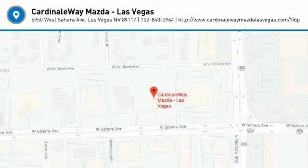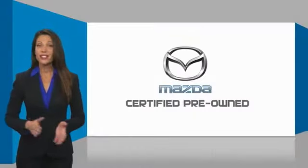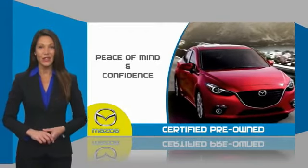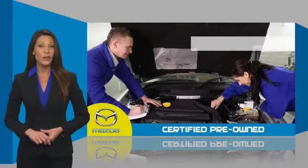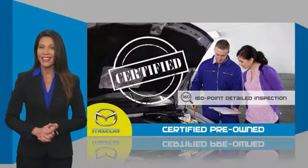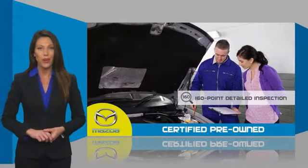Your new ride is just a phone call away. Mazda certified pre-owned vehicles provide you the peace of mind and confidence in the vehicle that you're driving. A thorough, detailed inspection conducted by a Mazda certified technician ensures that the vehicle has been properly reviewed.